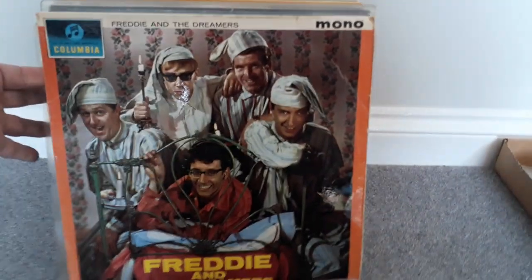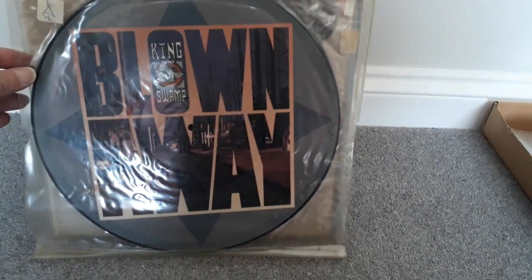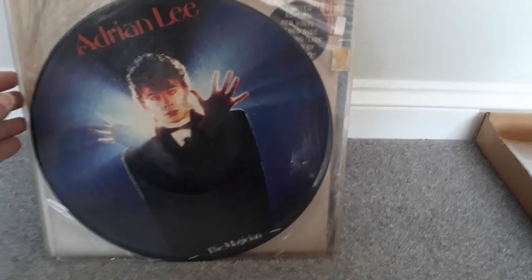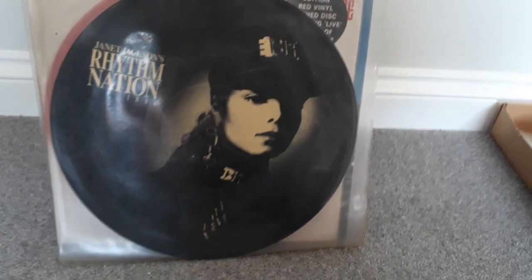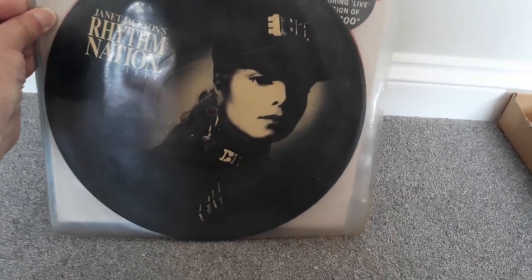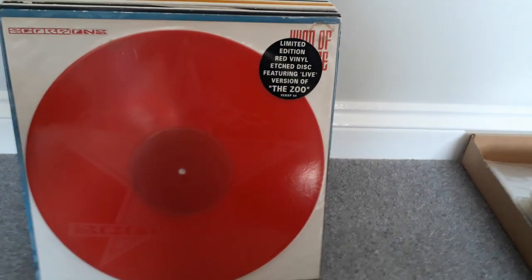Yes, there are two 78s. An album by Freddie and the Dreamers from 1963. A 12-inch by Kingswamp. A picture disc album, Adrian Lee the Magician. A picture disc album of Janet Jackson's Rhythm Nation. And a 12-inch of Scorpions' Wind of Change on red vinyl.